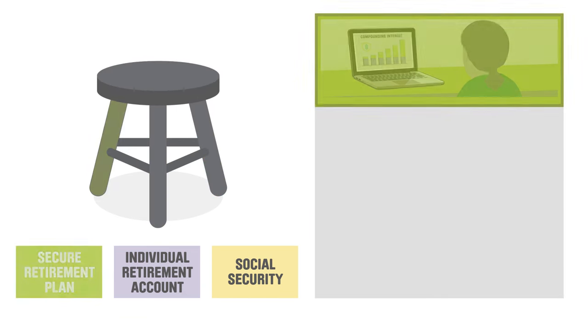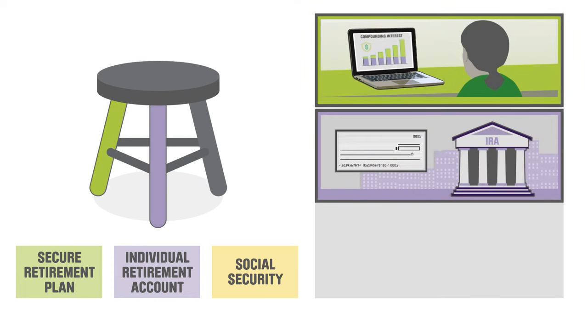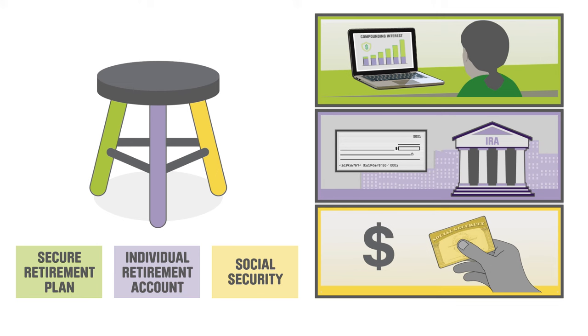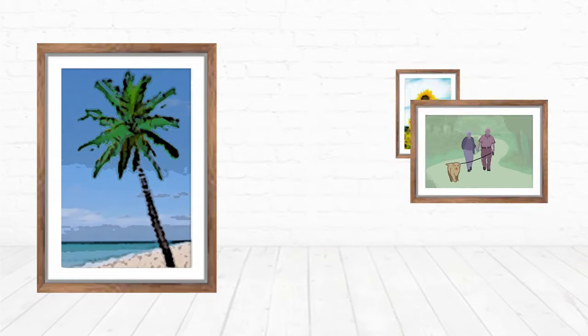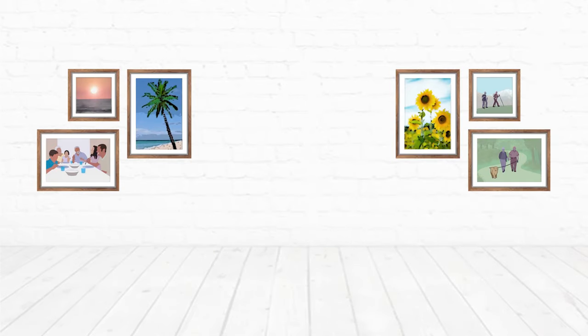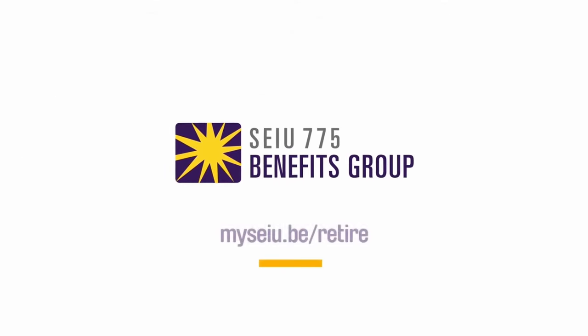It's never too late to build your retirement stool. Explore your Secure Retirement Plan account, open an IRA, and learn more about Social Security. With all three legs of the retirement stool, you can enjoy retirement spending time on your hobbies and with your loved ones. Learn more at myseiu.be/retire.